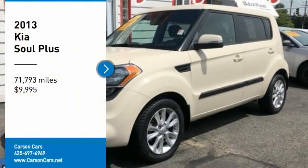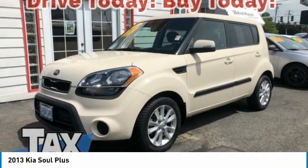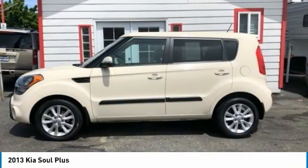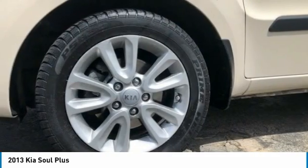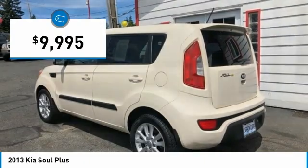Come test drive the 2013 Soul. The Soul is quick and ready with its innovative catchy style, a sharp, roomy and well fitted cabin, and a comprehensive list of safety and fun features. And is priced below $10,000.